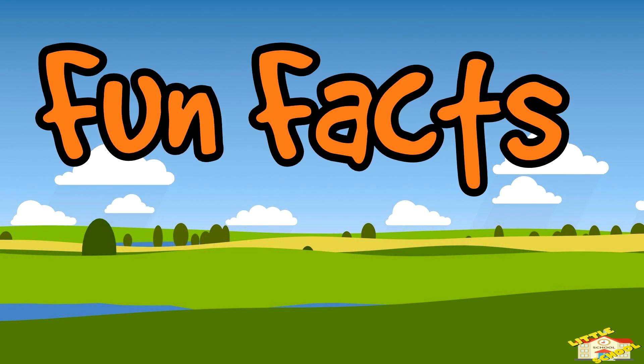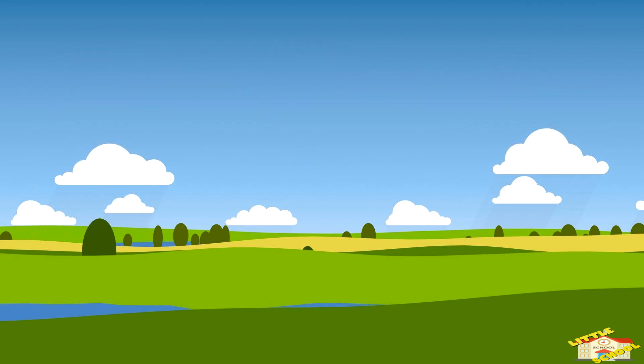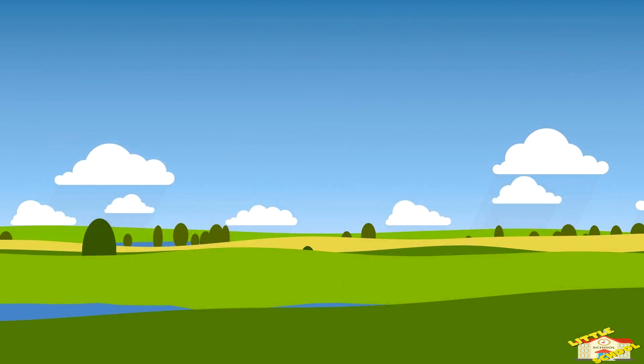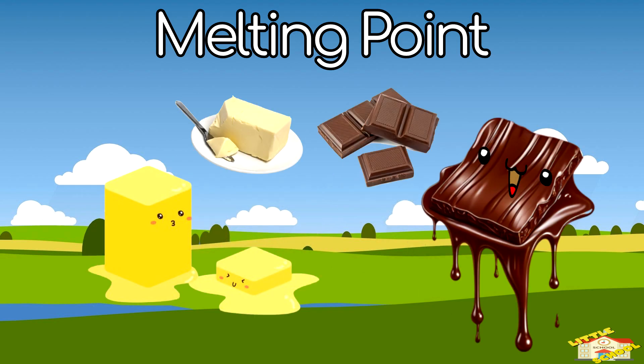It's time for fun facts! Fire and ice: the Sun can melt ice instantly, but on Pluto, water is always frozen. Melting point: butter melts faster than chocolate because of its lower melting point.